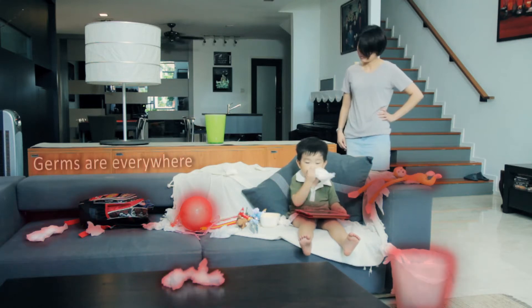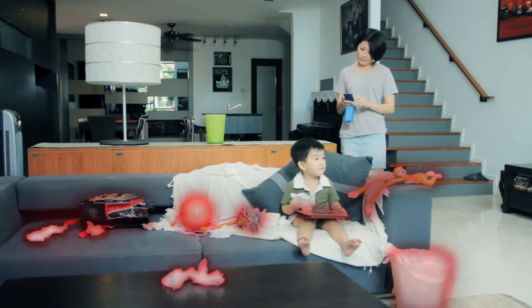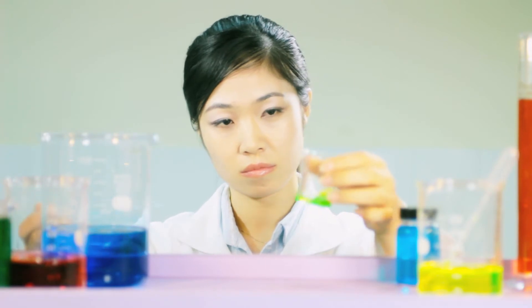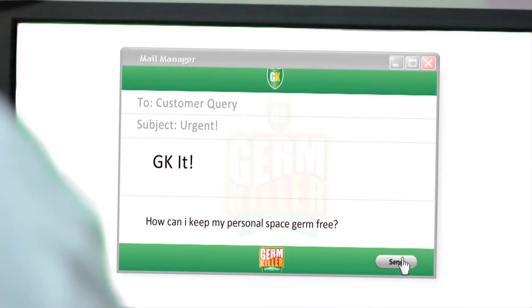Germs can be found lurking in all corners of your home. Protecting our personal space is not an easy task. The health and well-being of our loved ones need to be safeguarded from harmful germs, usually unseen to the naked eye. How can you keep your personal space germ-free? We have the solution for you.